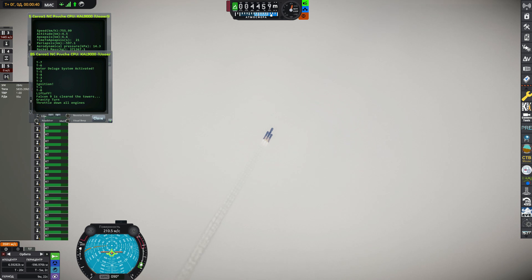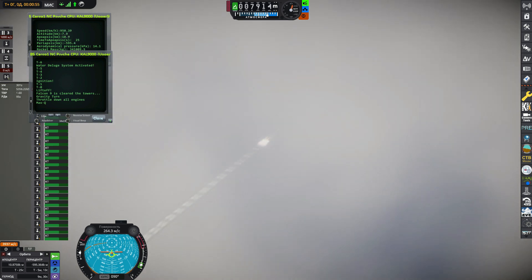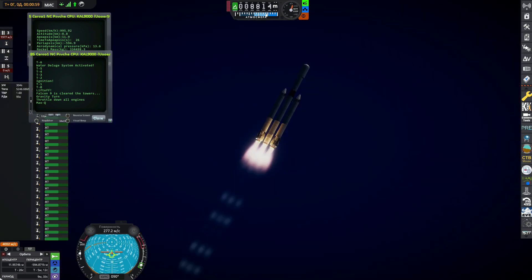All chamber pressures look good and Falcon is supersonic now, throttling down in preparation for max Q — peak mechanical stress on the rocket. Max Q. Side boosters will be at full power and the center core will be at a reduced power to go through max Q to reduce the pressures on the structure of the launch vehicle.